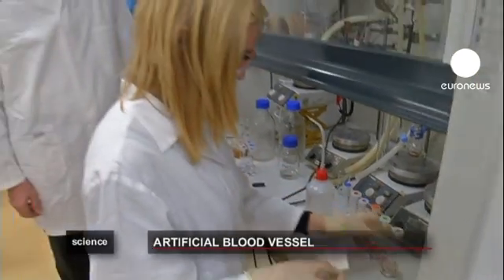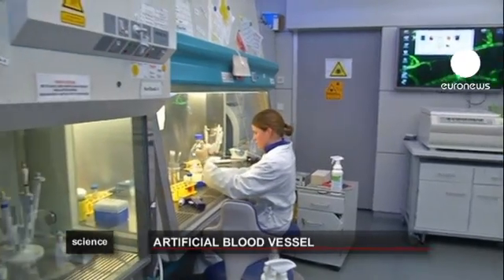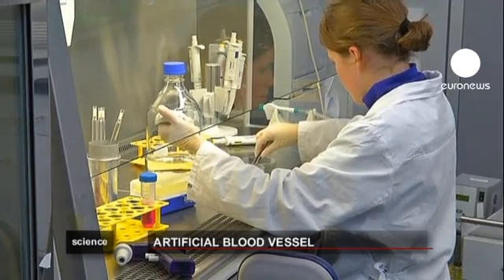The scientists at Fraunhofer say they hope one day the artificial vessels could be transplanted into a person's body, but they have a more immediate goal: they are hoping that soon the artificial blood vessels could be transplanted into artificial skin.